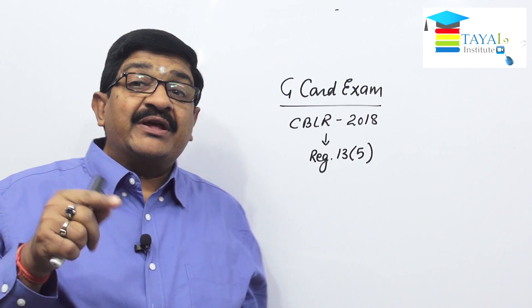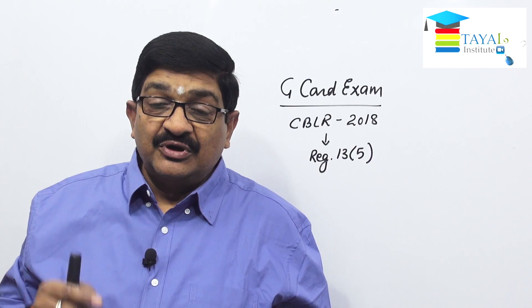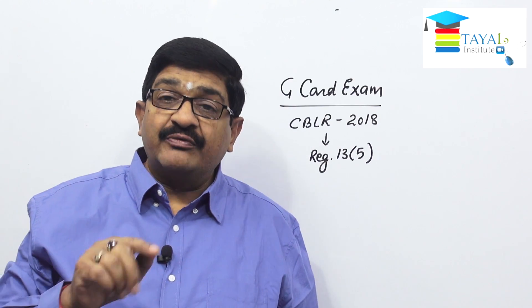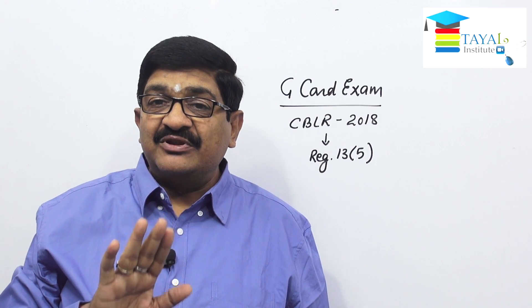Now, what is the eligibility criteria for this exam? Who can appear for this exam? I am going to give you full information about this exam in this video.